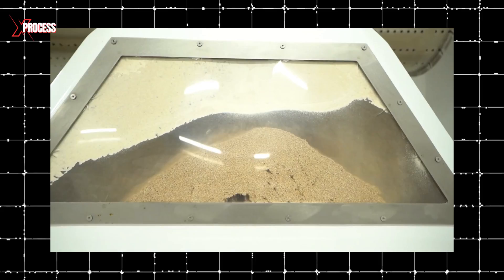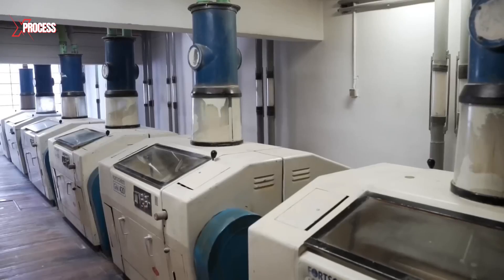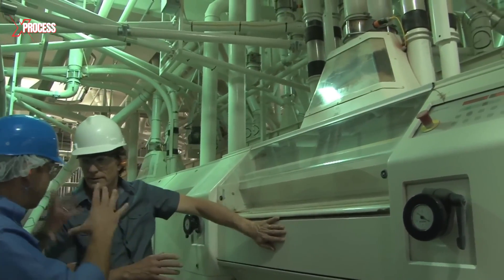The next step involves carefully blending different wheat varieties to create the desired type of flour. After mixing, the wheat undergoes a second, more thorough cleaning process.